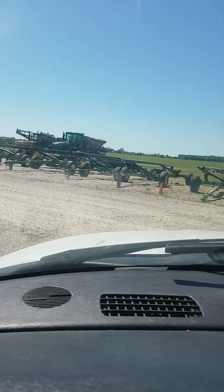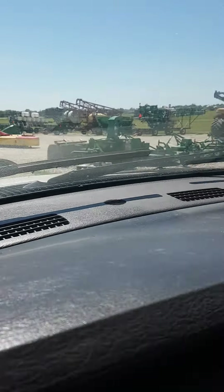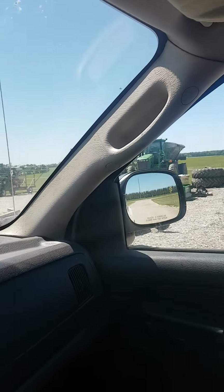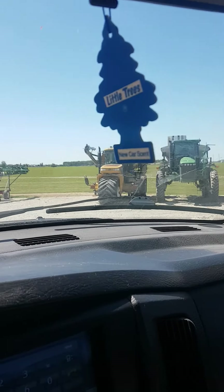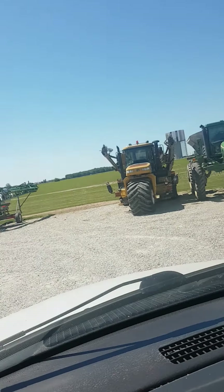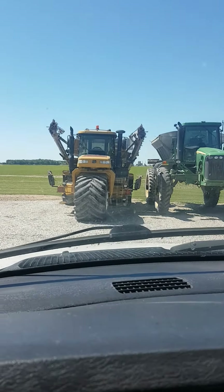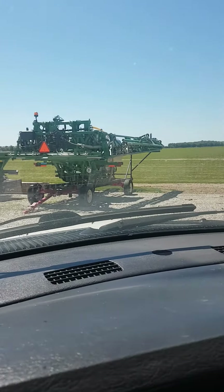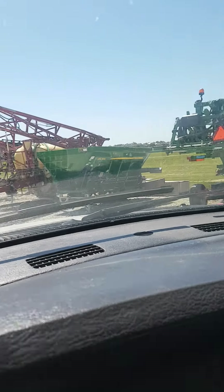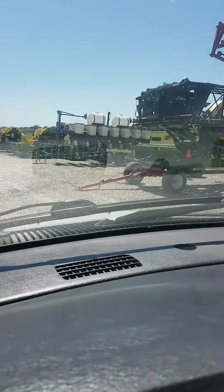Couple of header trailers. There's a John Deere fertilizer sprayer with a fertilizer tank on it, and then you've got an applicator right there. And there's the sprayer boom for that sprayer. A lot of nice stuff here.